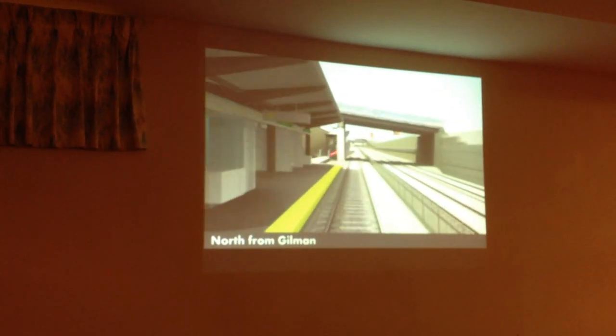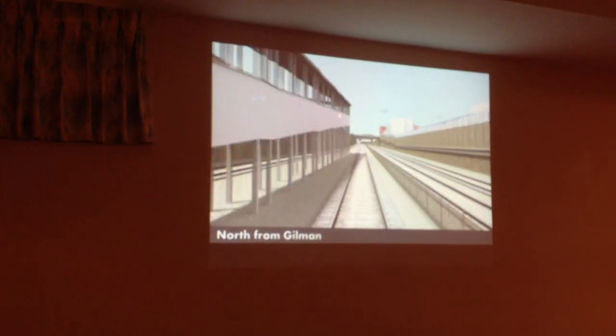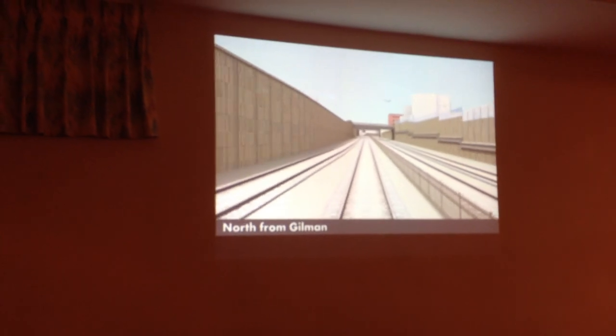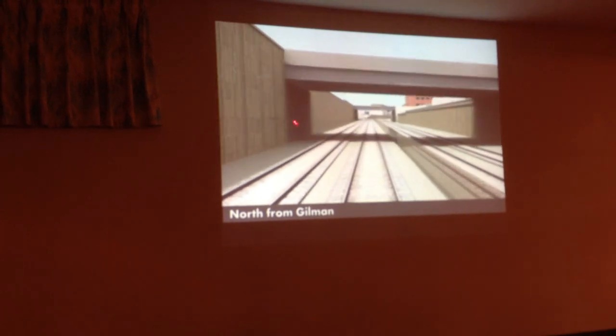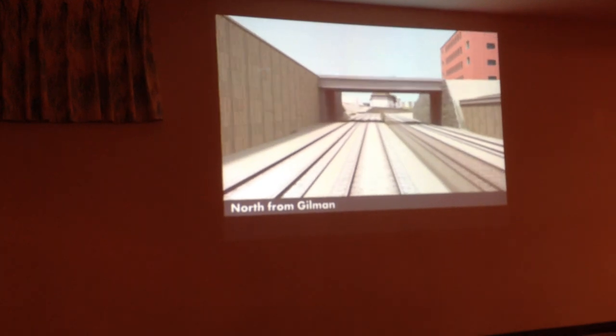We're going to leave Gilman. This is the emergency egress path to get out of Gilman. It's a fairly large structure — we've got to get up 25 feet to get out of the corridor there. You'll see retaining walls. And if you think of the 20-foot rule Jason talked about, on this side the retaining wall acts as a sound wall on that side.